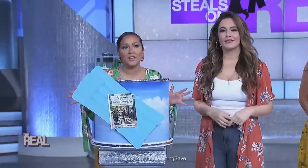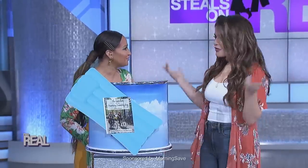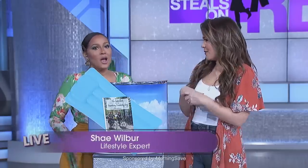There are so many great books out there this year. I can't wait to start reading all of them. So today, we've got Shay Wilbur from MorningSave.com. Hi, Shay. Help us read Between the Lines. Thanks for being here, Shay. Who doesn't love a good beach read, right? So what did you bring us, Adrienne?